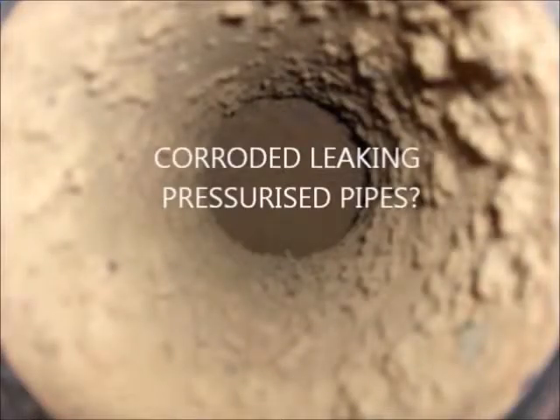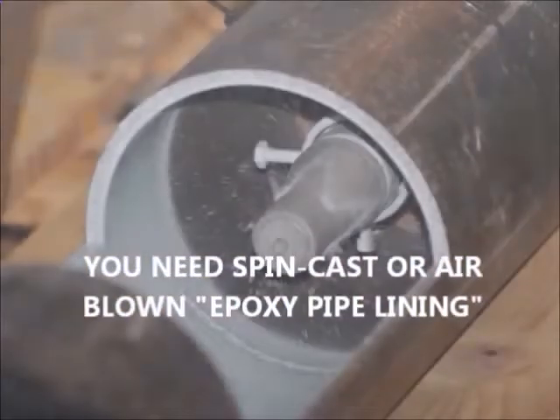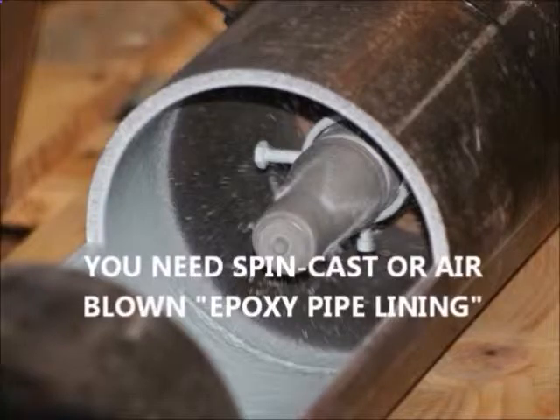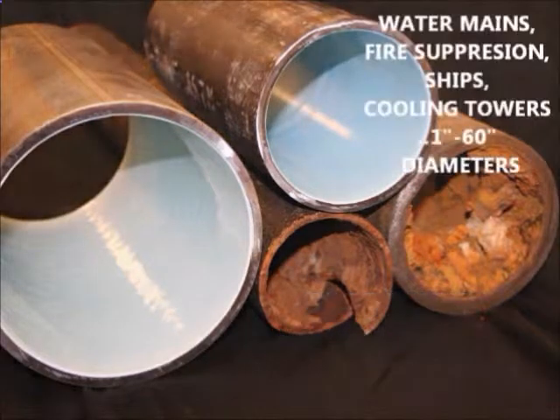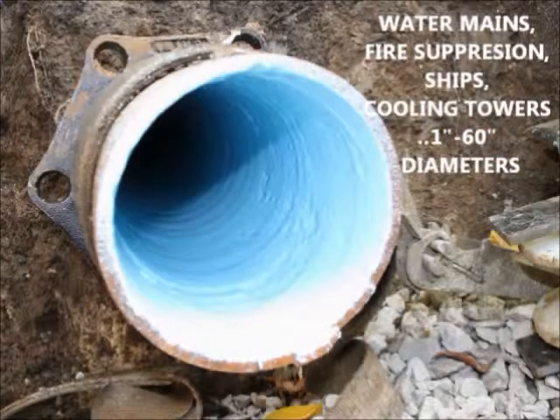Do you have leaking pressurized pipes like water mains or chiller pipes? For that, we use liquid epoxy pipelining applied by centrifugal force or pressurized air. Oxidation deposits are removed before epoxy pipelining, then leaks cease and flow improves. No matter what diameter of pipe, it costs less to restore than excavation.